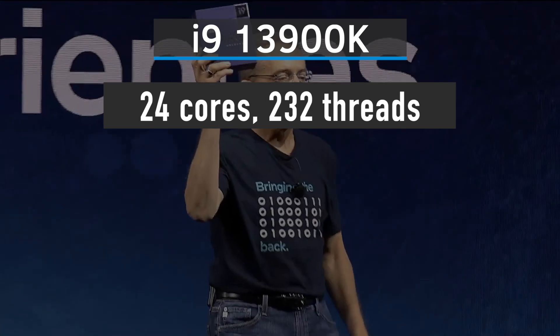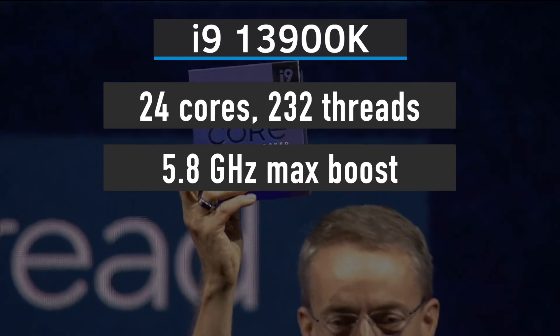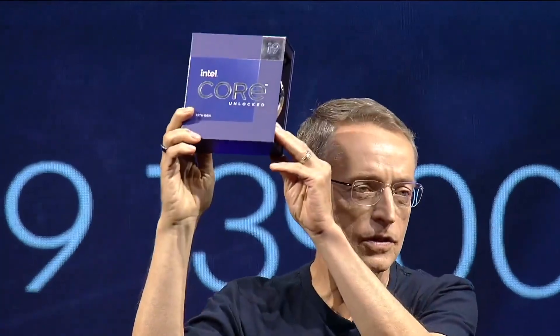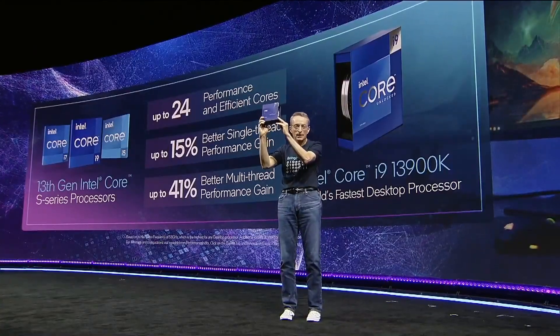The i9-13900K is a 24-core, 32-thread monster CPU with a 5.8GHz maximum core boost and 125W TDP. Keep in mind that TDP is not the same as total power consumption — this processor will draw a lot more than that in CPU-heavy workloads.